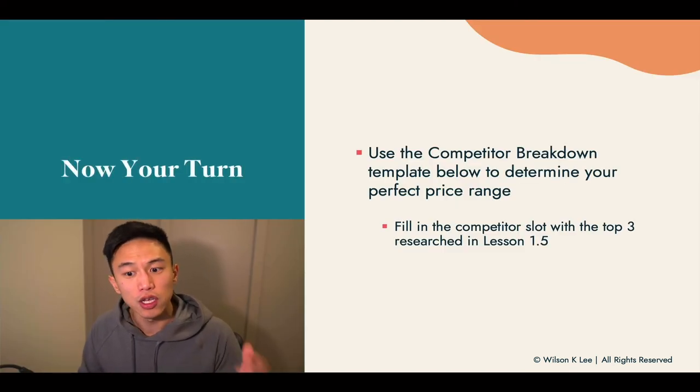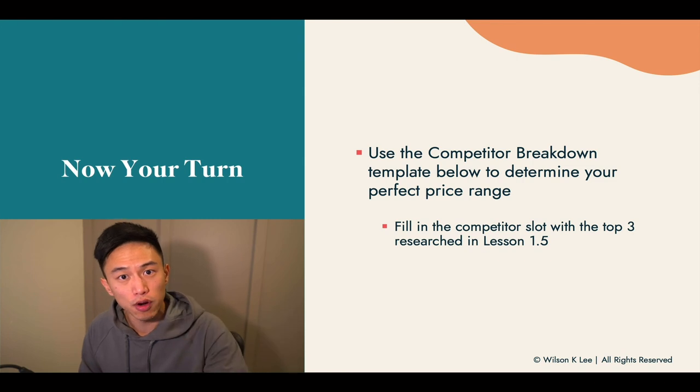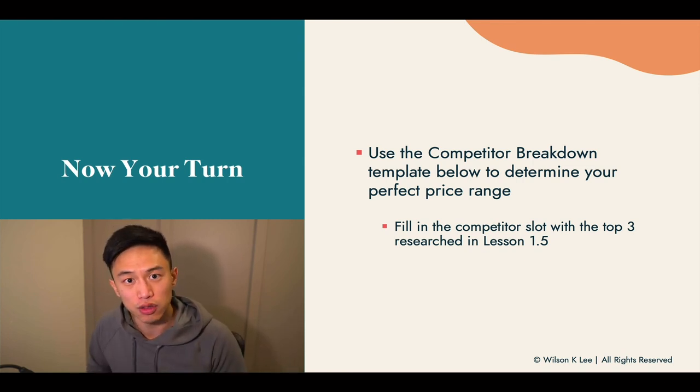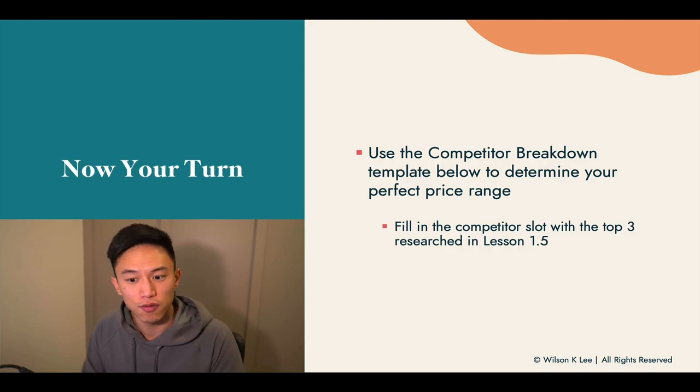Now it is your turn — use the competitor breakdown template below to determine your perfect price range. Now you can justify why you're charging $30 or $50 because of your competitors and also because of the three different factors.